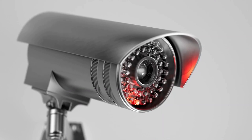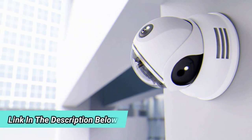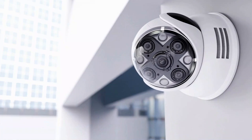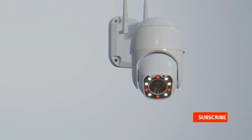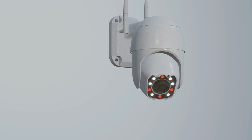You can find the best outdoor security cameras on the market today by checking out the links in the description box below. If you find another product that is worth purchasing, let us know in the comments. Please subscribe to our channel and click the bell icon so you will be notified when updated videos are released. Thank you for watching! See you next time on Valid Pics!